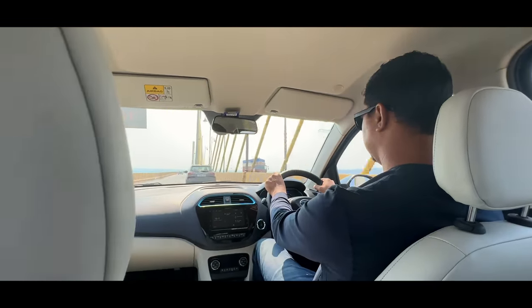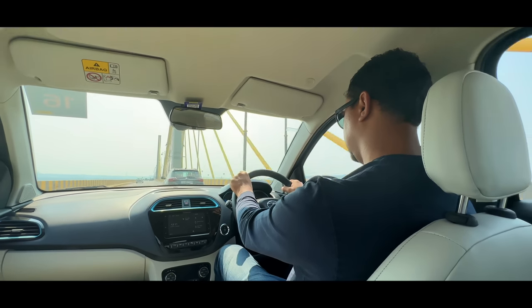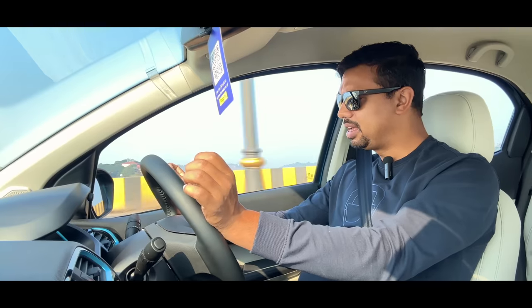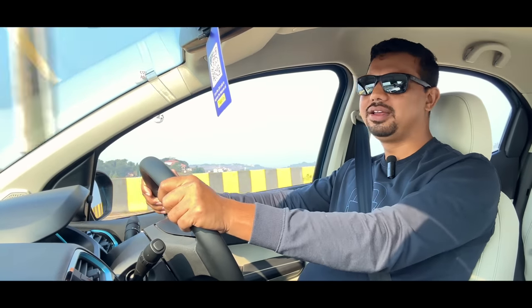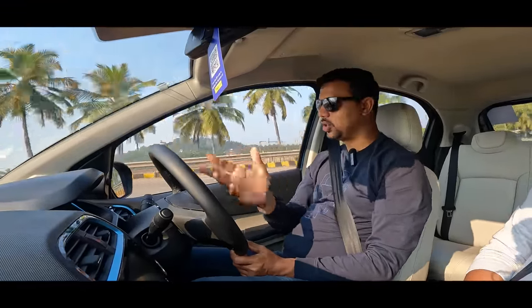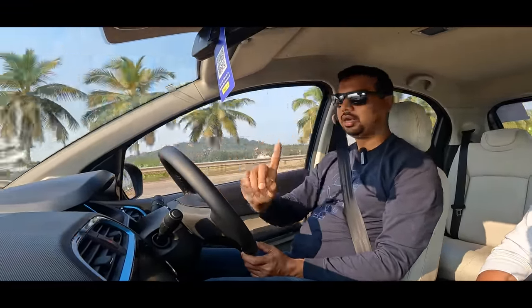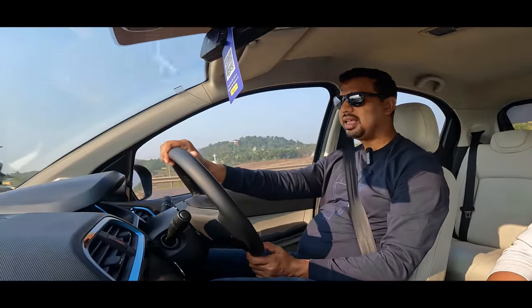The most important thing driving this seat is the grip of the steering — it has a leather-wrapping. It has a beautiful motor. It's a fun feeling when driving this car. Because it's electric, you can say it's automatic. It's only accelerator and brake — two things. It's an automatic car.